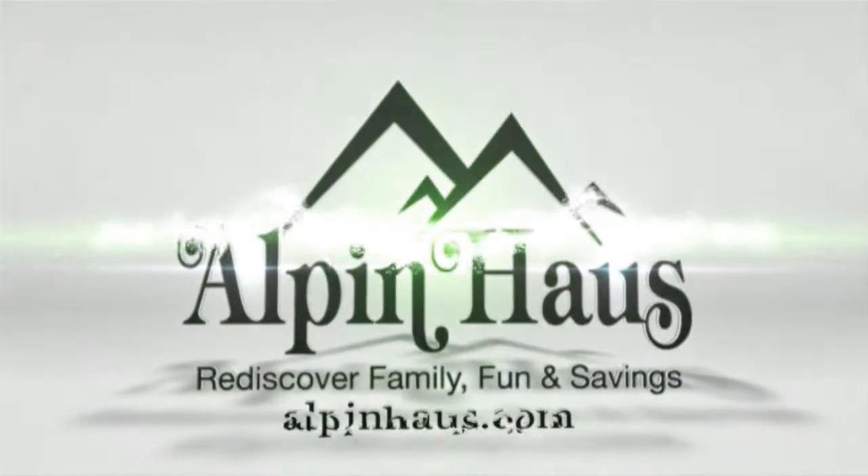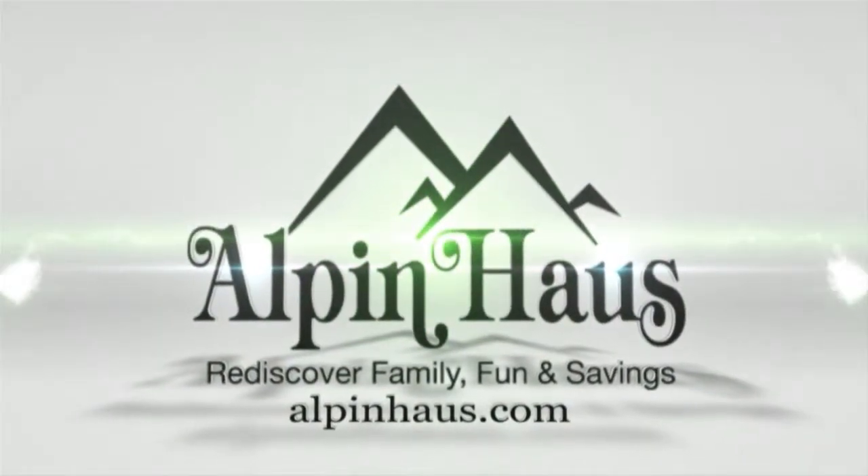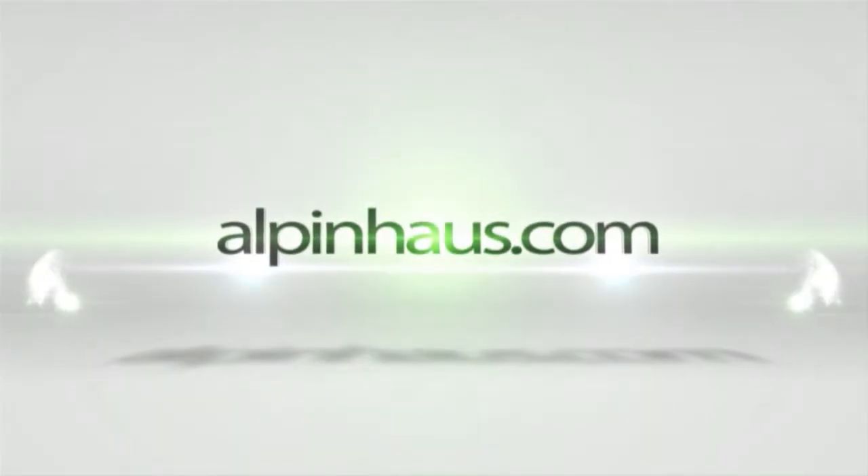Alpenhaus. Rediscover family, fun, and savings. Visit us at alpenhaus.com.